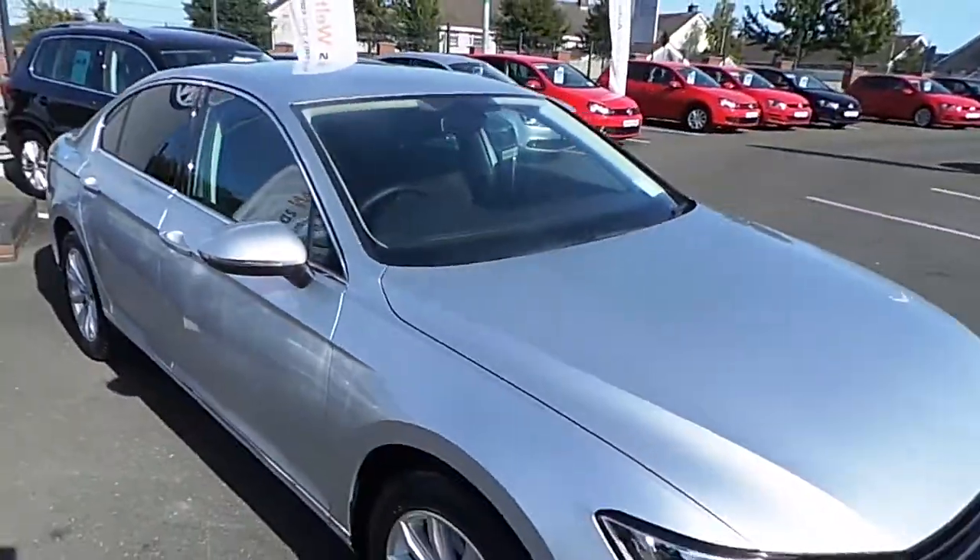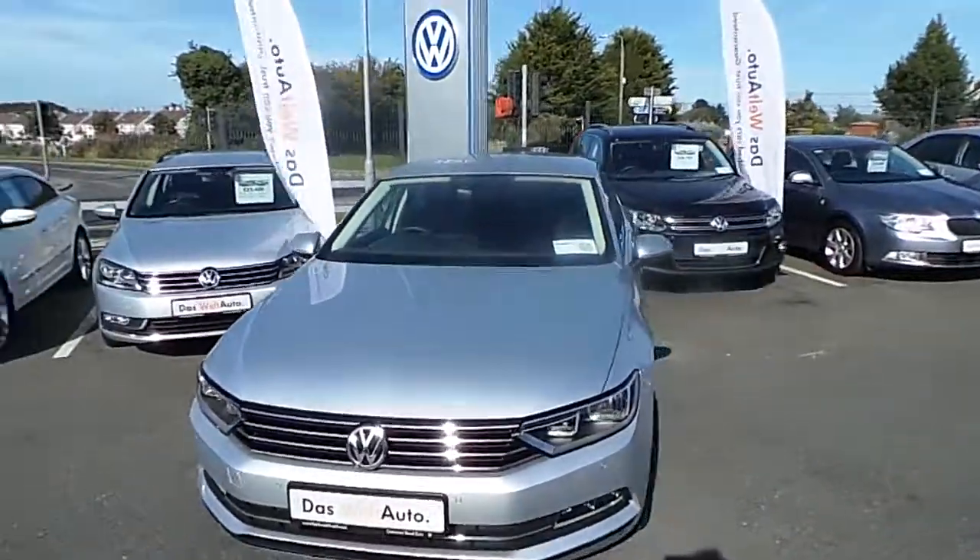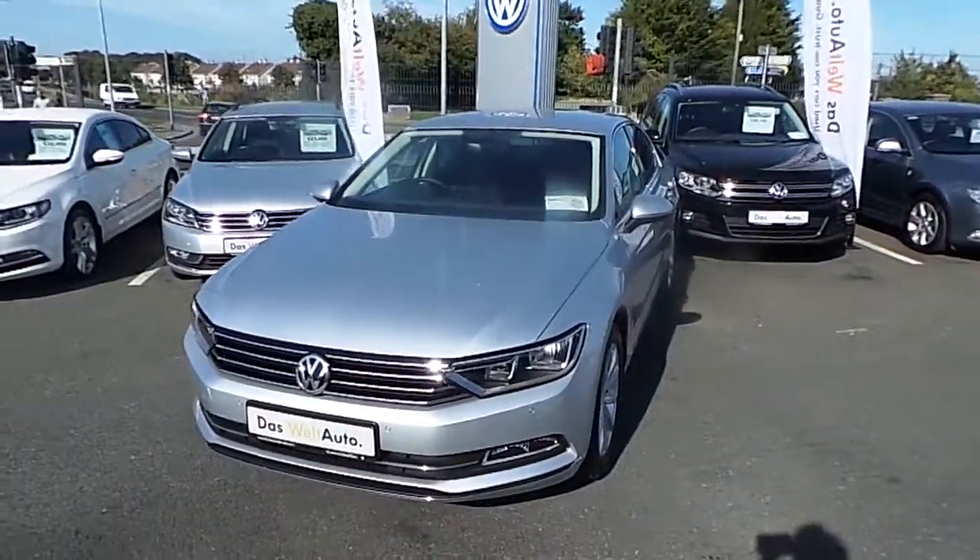If you'd like to test drive the car or speak to one of our sales team, please contact 046 902 7333.